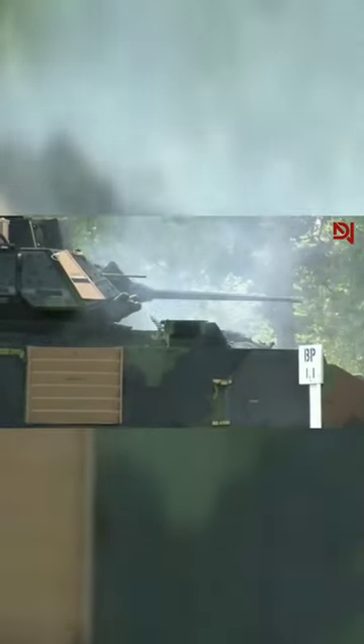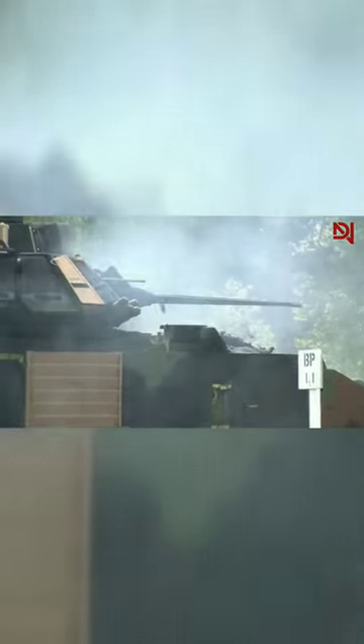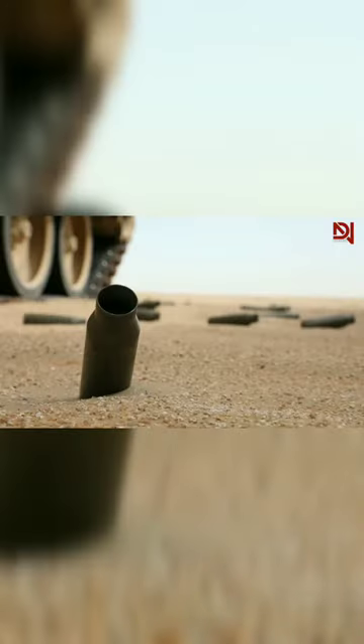Let's start with its main weapon, the 25mm caliber cannon. Can you imagine how big and powerful this weapon is? The cannon can shoot projectiles at a very high speed and with high precision. Did you know that the projectiles fired from this cannon can penetrate up to half an inch of steel? It's amazing, right?